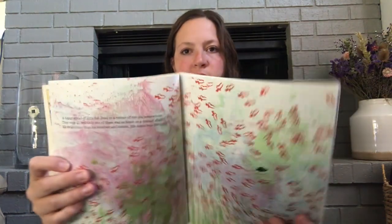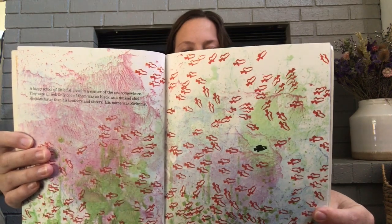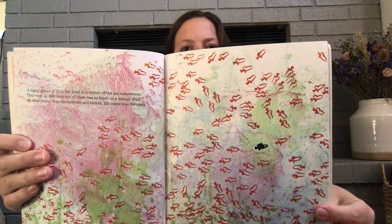A happy school of little fish lived in a corner of the sea somewhere. They were all red. Only one of them was as black as a mussel shell. He swam faster than his brothers and sisters. His name was Swimmy. Can you see Swimmy? Good job.